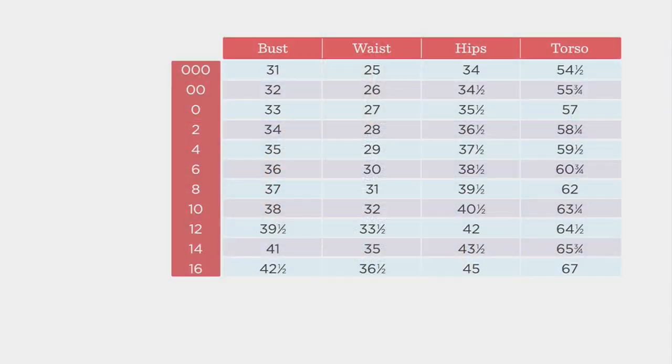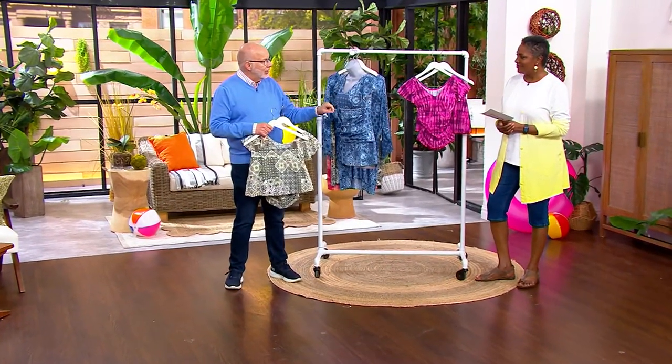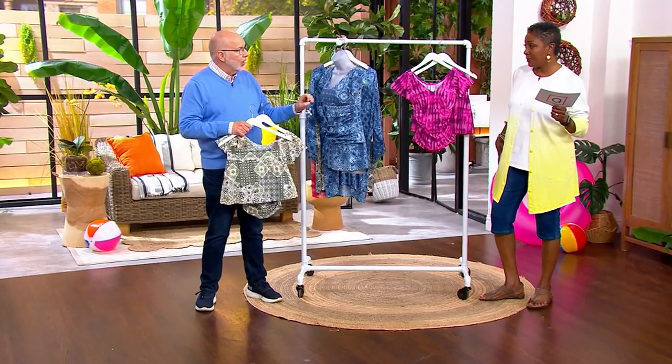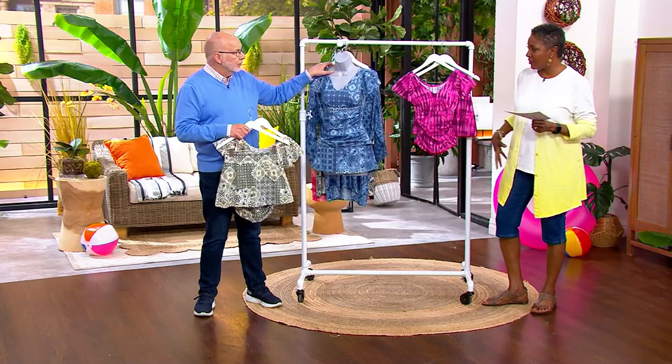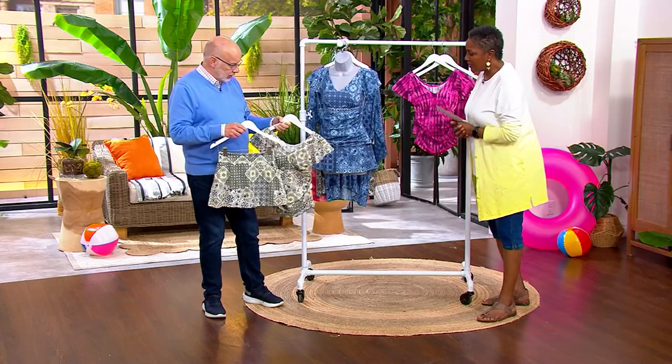There is a size chart with every style on QVC.com — please check it out and plug in your bust, waist, hip, and torso measurements. I always say start with your true Denim & Company size, but feel free to size up if you like a little extra room. As Jane always says, she buys her true size based on the biggest part, which is her butt and hips — she buys the 14 so she gets the right fit in the bottom, and the top is usually adjustable.